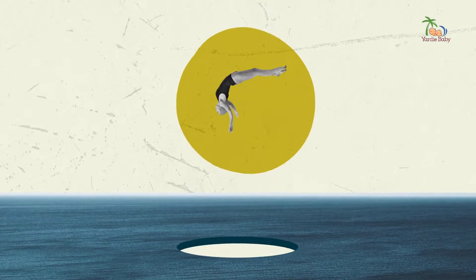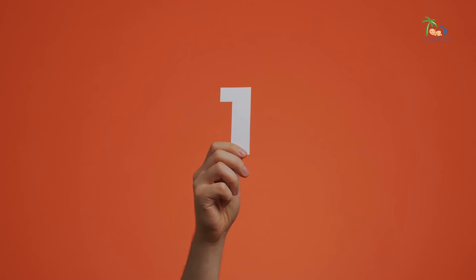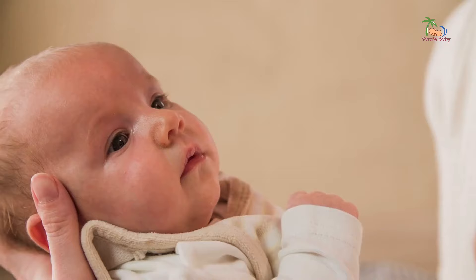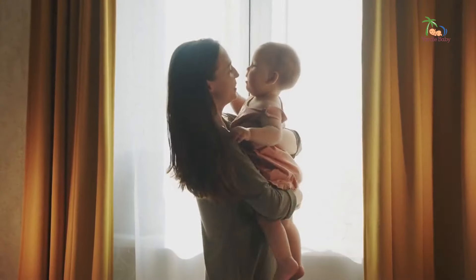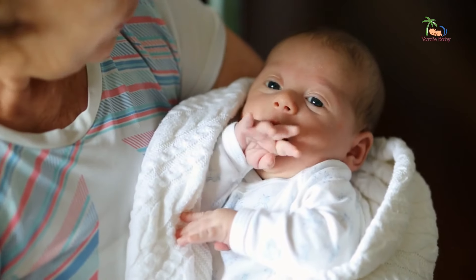So let's dive right in and explore the art of holding a baby. But first, let me ask you this: what do you think is the most important thing to keep in mind when holding a newborn? Is it supporting their head? Maintaining eye contact? Or maybe ensuring a snug but gentle embrace? Write down your guess because we'll come back to it later.